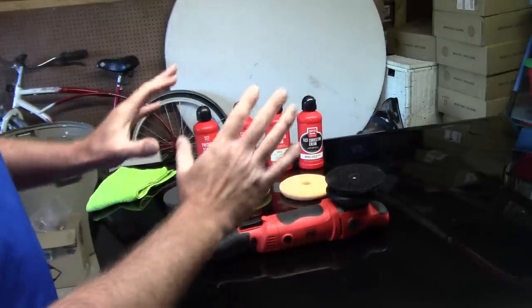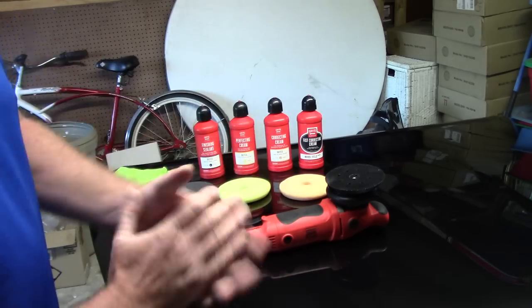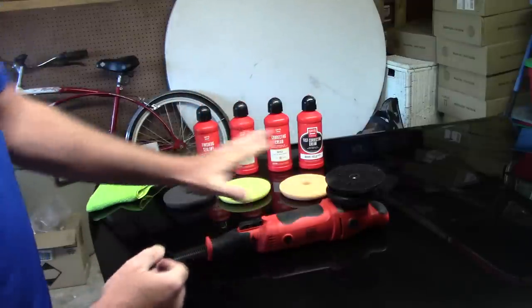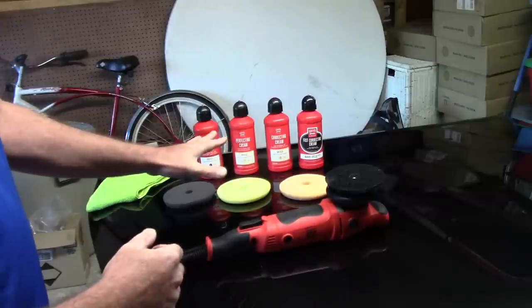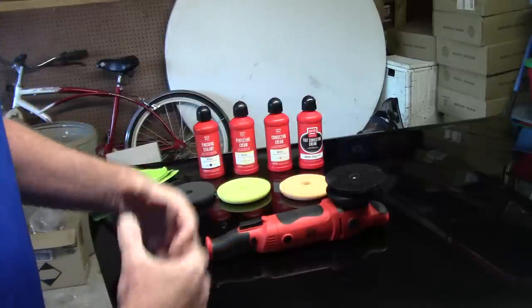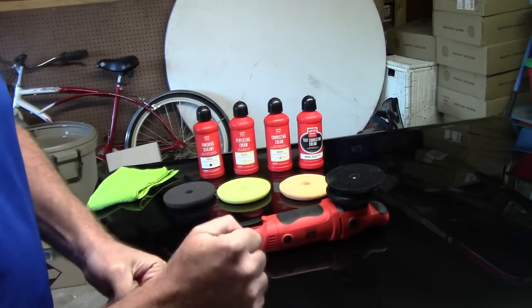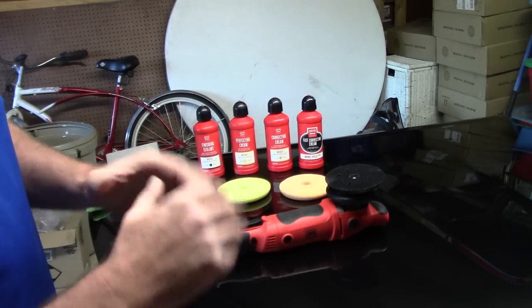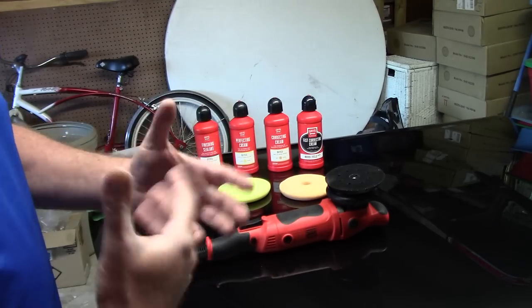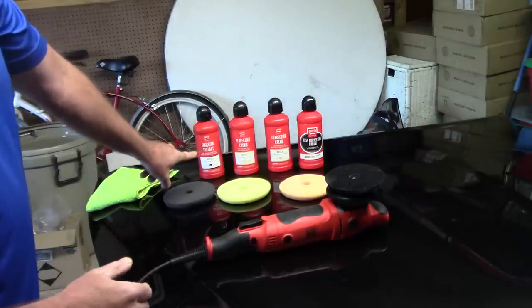There are better pads out there, but I like the system. They have four different compounds and polishes within their system and every one of them is a knockout. They're using sub-micron technology with really great lubricating oils that give very nice results — long working time and very low dusting, which is important to me as a mobile detailer sometimes working in direct sunlight.